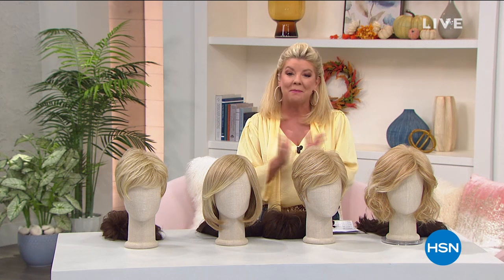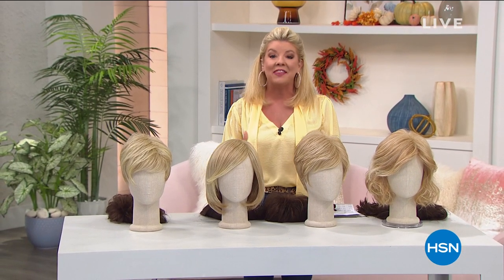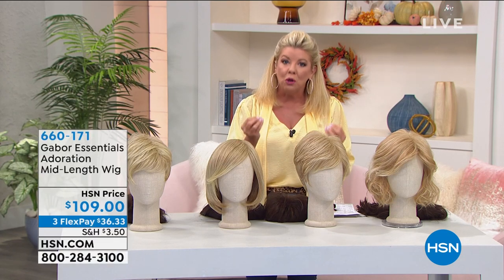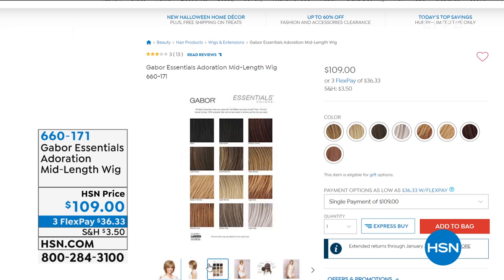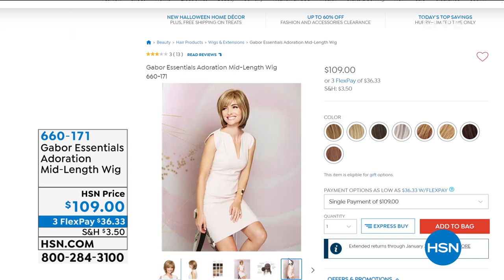I'm your host Lynn Murphy and we have a fun hour in store for you. We're going to be talking about our number one top selling wigs here at HSN and they're called Gabor wigs. They feel, they look exactly like real beautiful hair that has been highlighted, that has been low lighted, that you can put heat on. We have adorable styles coming up and you can check out the full collection on hsn.com.